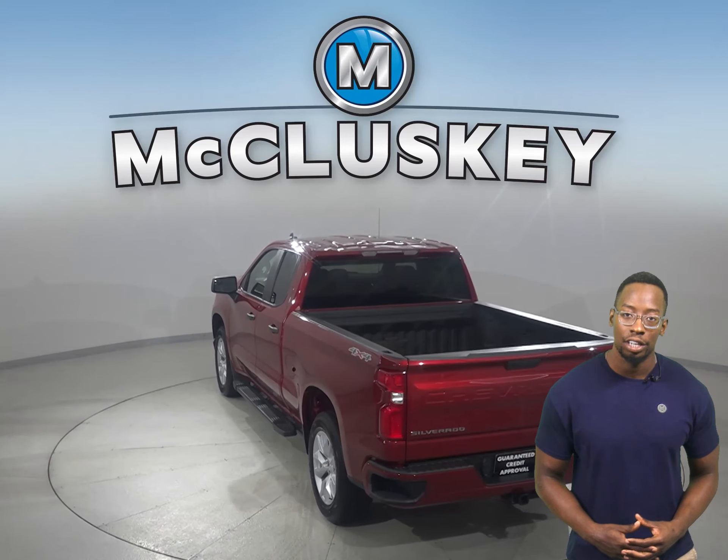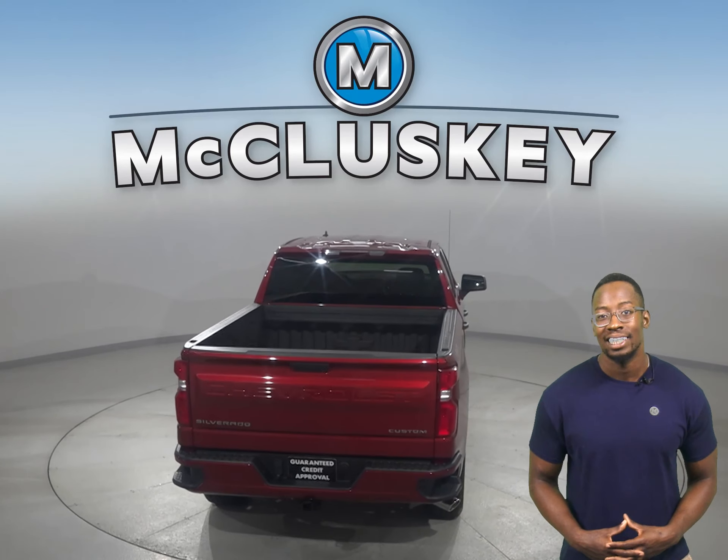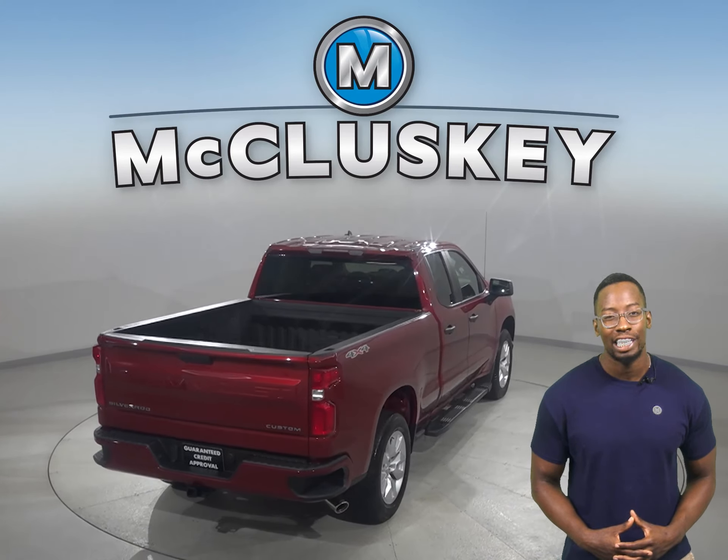You'll even have access to OnStar and a backup camera. This vehicle has an eight-cylinder engine, and underneath the hood there's an eight-speed automatic transmission with overdrive.